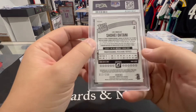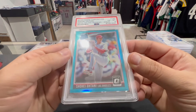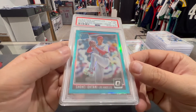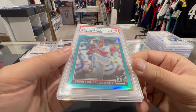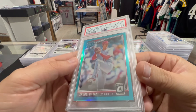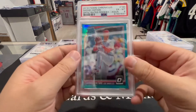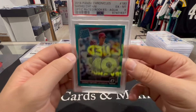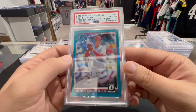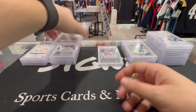Next up we got a Shohei Ohtani to 299 — PSA 6. Oh my goodness, what is going on? It's like all these 10s, couple nines, and then we just get some sixes. This card looks perfect to me — I mean obviously it's not perfect — but look at this thing. Six. This thing is beautiful, I don't see anything wrong with that card.